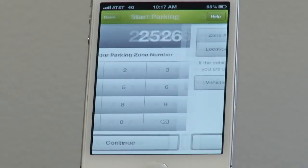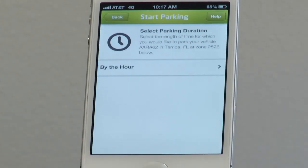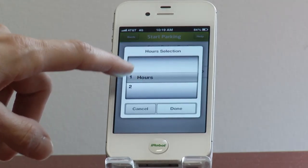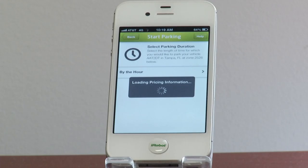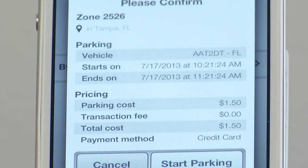It will then recognize your location in the City of Tampa. It will bring up your license plate number from your subscription account and ask you to pay by the hour. The next page of the app lets you select between one hour or two hours if it's a two-hour duration meter. Once you select one hour, it takes you to another screen that confirms the charge for that space, the license plate number, the time your parking session starts, and the time it ends.